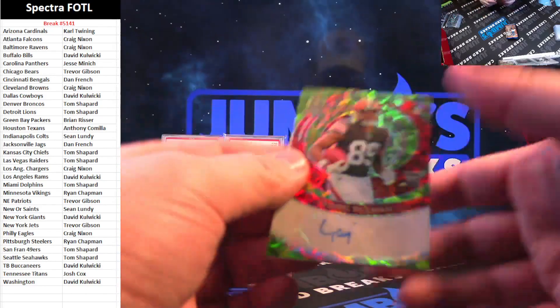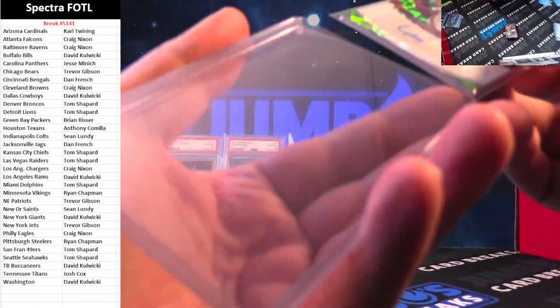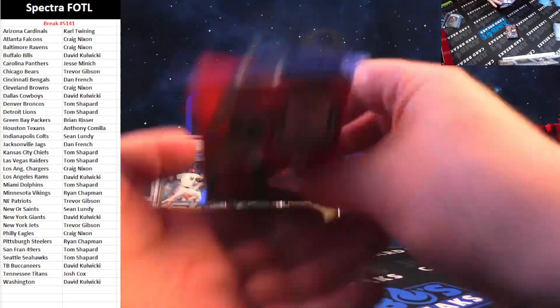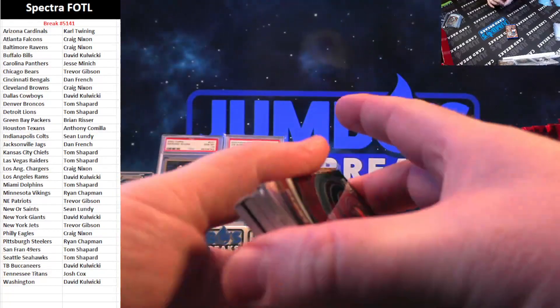Cedric Tillman, 28 out of 35 on the Rookie Inc. — Brownies and Craig Nixon. Cedric Tillman. This one's super thick too; wouldn't surprise me we have double rookie booklets. And we do — why not?